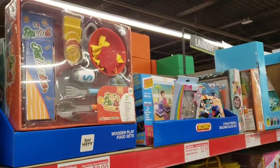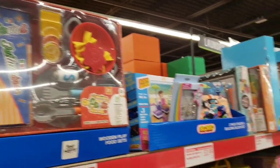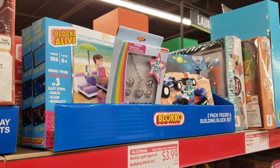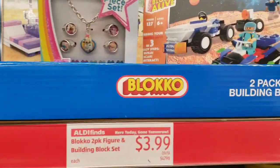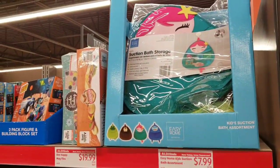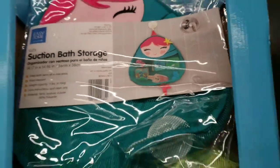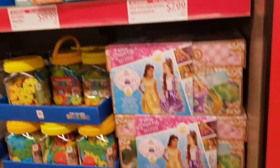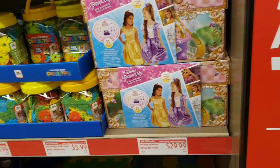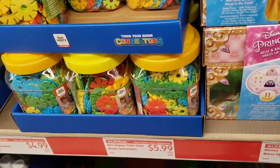They have wooden play food sets for $9.99 - that would be another great Christmas present. They have two-pack figure and building block sets for $3.99. They also have Easy Home suction bath assortment for $7.99. They have a Disney Princess dress-up trunk for $29.99. Be Happy train your brain connectors for $5.99.